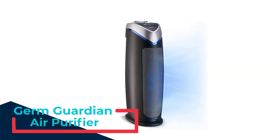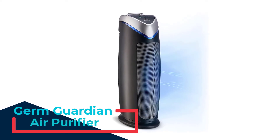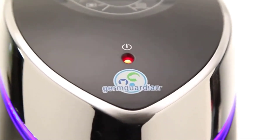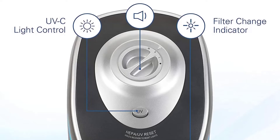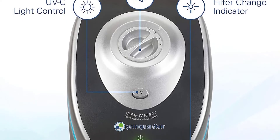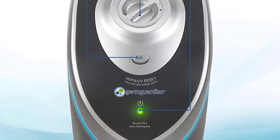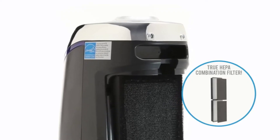Number 2: Germ Guardian Air Purifier. The Germ Guardian is a highly efficient air purifier that promises to rid the air of up to 99.97% of germs through its elaborate four-stage air purification process. The air purifier also features a UVC light to eliminate viruses and bacteria, and a charcoal filter to reduce common odors from pets, smoking, and cooking. It has an Energy Star rating for its low power consumption and is effective at cleaning a 153-square-foot room up to five times an hour.